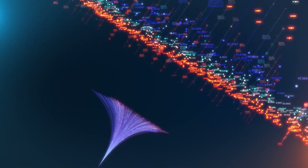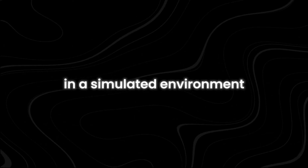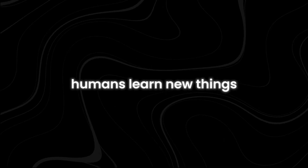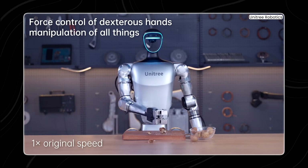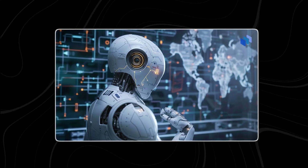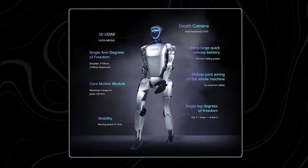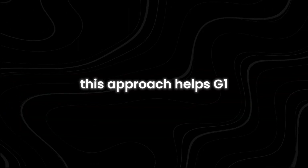G1 is a product of deep reinforcement learning and simulation training. It learns by practicing tasks in a simulated environment — like a video game — and then applying what it learns in the real world, similar to how humans learn by practicing. G1 can learn to do complicated tasks by watching how people do things, like pouring a drink or picking up objects, then trying to copy them. When it does something right, it gets rewarded, which helps it learn even more. G1 keeps getting better because it can continuously upgrade and evolve, like how phones get new features with software updates.